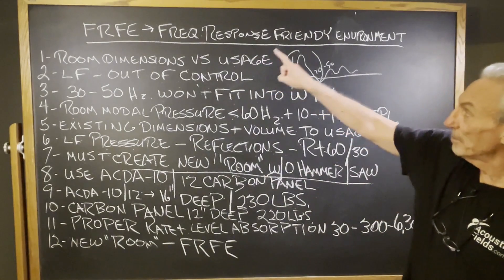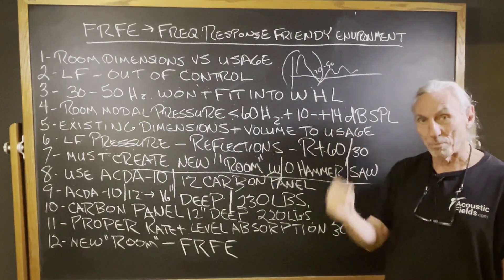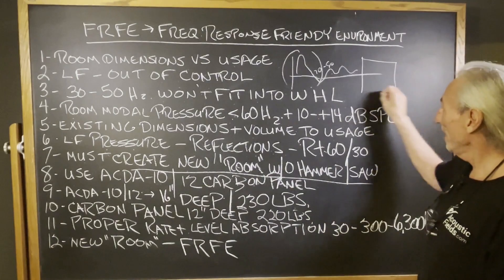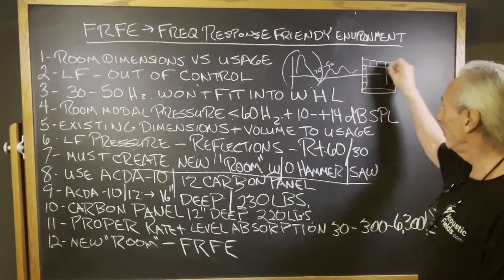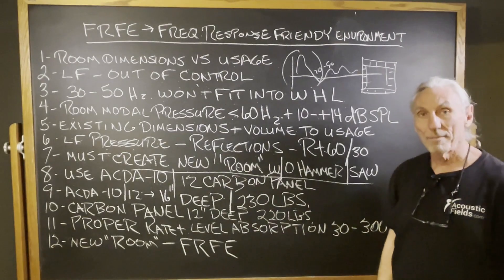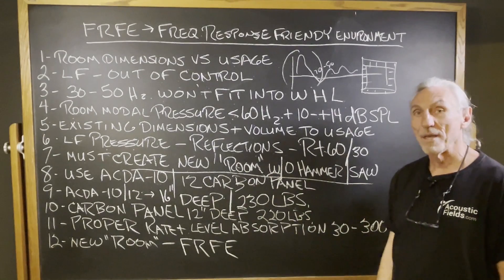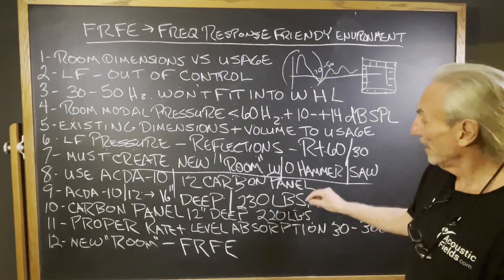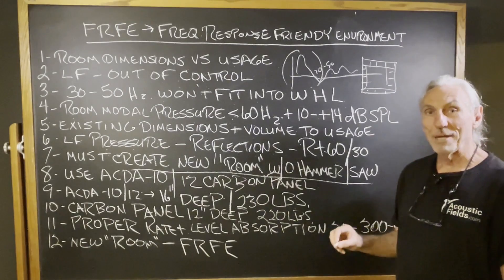We're going to build a new frequency response friendly environment — a new room within your room. It's going to manage both pressure and reflections on the four walls through a series of panels. We'll create FRFE — Frequency Response Friendly Environment — for lows, mids, and highs, because behind the fabric on the ACDA and the carbon panel is our foam technology. We've got the ACDA 10, ACDA 12, and the carbon panel. The carbon panel starts at 40 Hz.